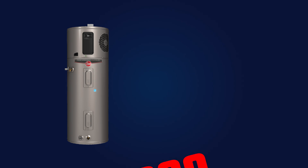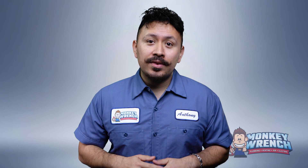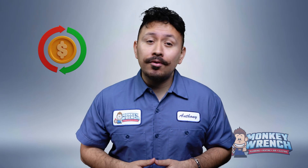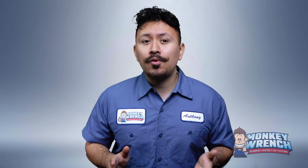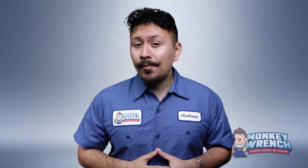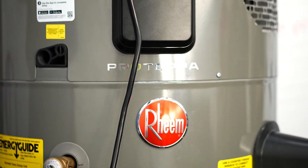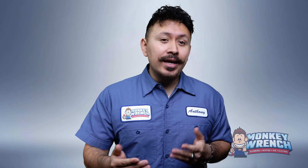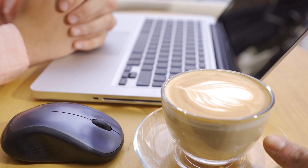Heat pump water heaters are the priciest option, costing around $9,000 to $13,000 with installation. That said, there are often rebates and incentives available at the federal and local level, especially since these are the most eco-friendly option. Mentioning rebates and incentives is one way to encourage homeowners to weigh their possible investments. If you're a homeowner, heat pumps can sound expensive up front, but between energy savings and incentives, you might actually save money in the long run — like splurging on a fancy coffee machine where the savings on lattes add up.